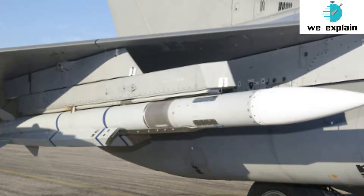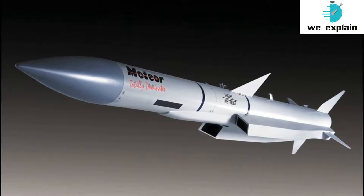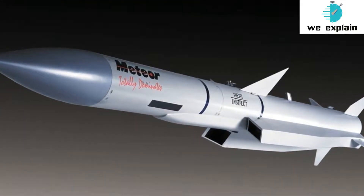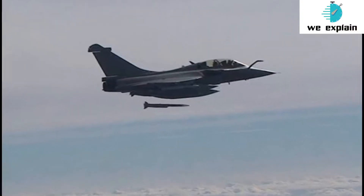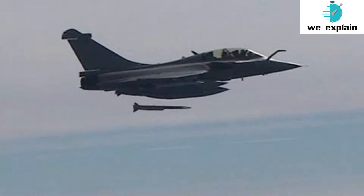What makes Meteor different from other air-to-air missiles? First, its propulsion system. Instead of a traditional rocket motor, the Meteor missile uses a solid-fuel, variable-flow ducted rocket system, also called a Ramjet. The Ramjet propulsion system gives Meteor the ability to throttle its engine and control engine power during the various stages of its flight towards its target — an option that a standard air-to-air missile does not have.